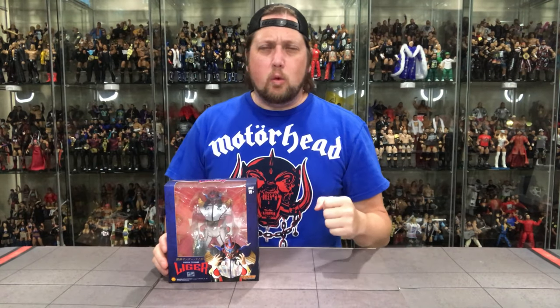Today on the channel, we unboxed the latest from Storm Collectibles, the Jushin Thunder Liger Exclusive. Welcome everyone, Kyle here and welcome back to the channel. Today we are unboxing the Storm Collectibles Jushin Thunder Liger Ringside Collectibles Exclusive. That was a mouthful.